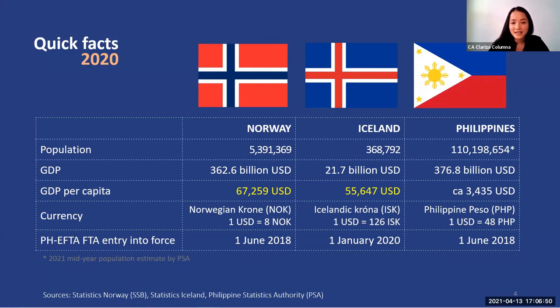It is worth highlighting in this table that the countries have high GDP per capita, similar to Switzerland and Liechtenstein. They are actually around 15 to 20 times higher than our GDP per capita. This may be translated to purchasing power, which is very high. Also, the PHFTA entered into force in June 2018 in Norway and in January last year in Iceland.